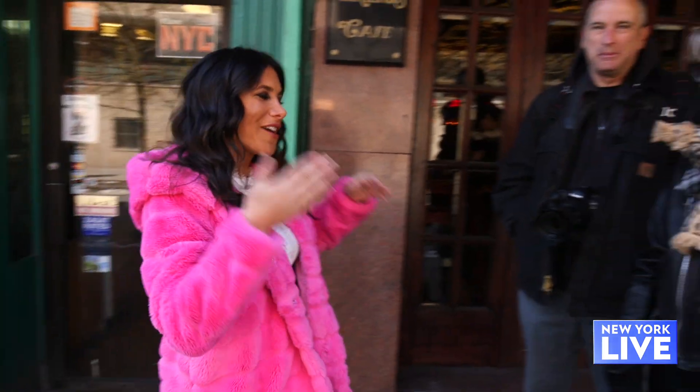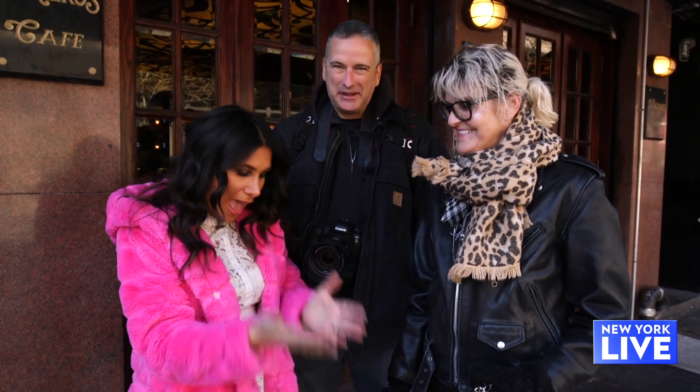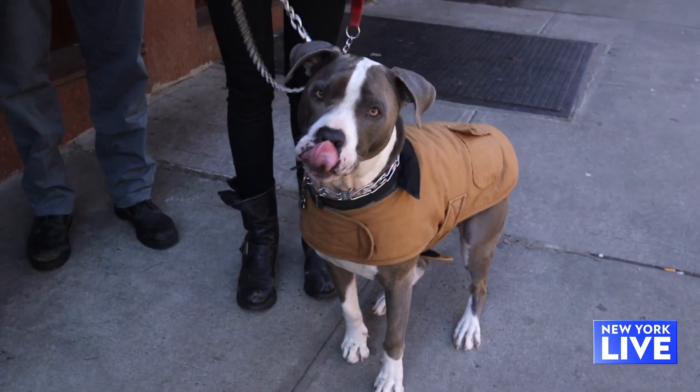For the last 25 years this husband-wife duo have been capturing the spirit of New York City. They are photographers turned historians and they also happen to be my tour guides for the day. This is James and Carla Murray and Hudson, our other tour guide for the day.